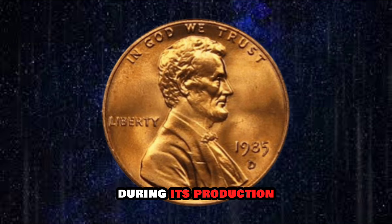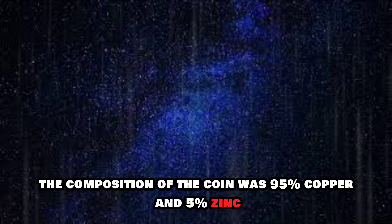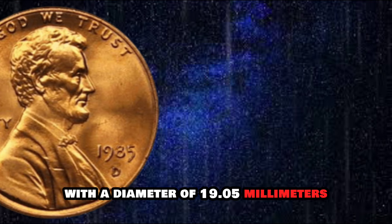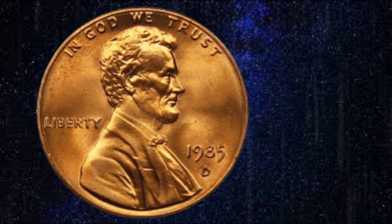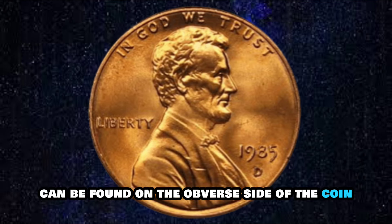During its production, the 1985 Lincoln Cent underwent a few notable changes. The composition of the coin was 95% copper and 5% zinc, with a diameter of 19.05 millimeters and a weight of 2.5 grams. The mint mark, if present, can be found on the obverse side of the coin near the date.